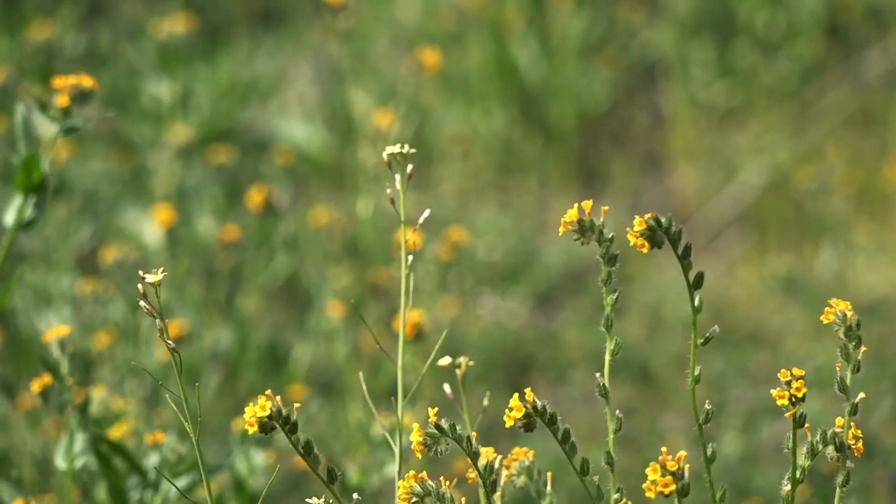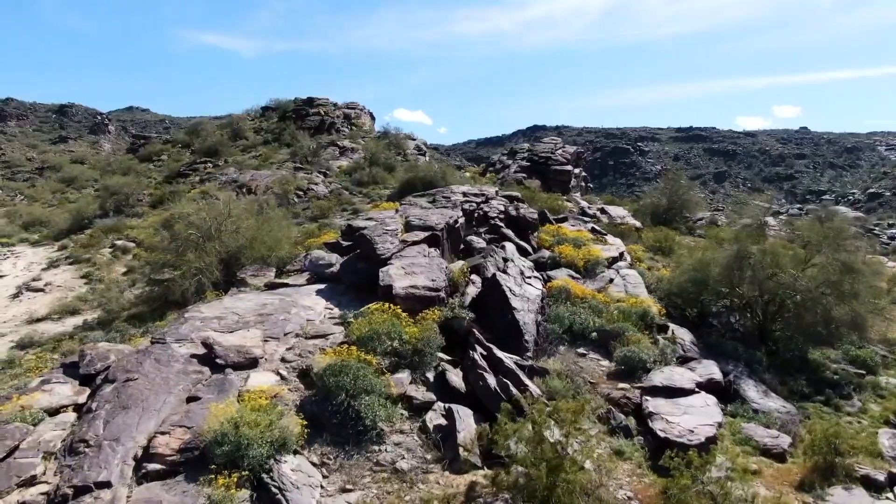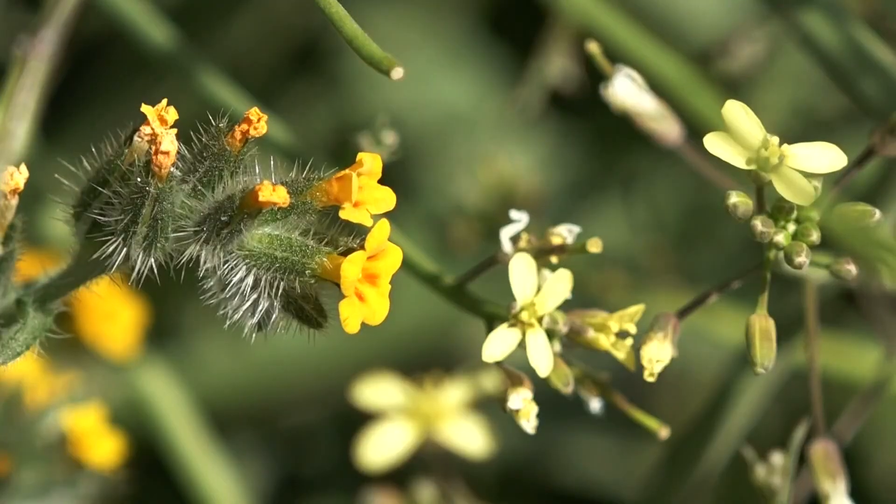Take a walk or a drive anywhere across the state right now and you're going to see a lot of wildflowers. They're calling it a super bloom and it's sprawling across the state. Team 12's William Pitts went out in search of those wildflowers with the 12 News drone. Your allergies may have already told you, but the super bloom is in full swing.